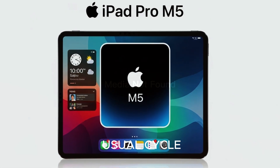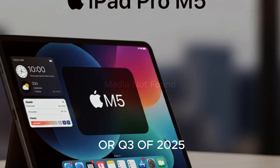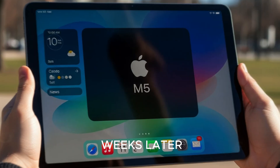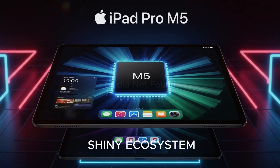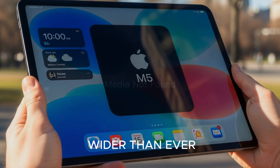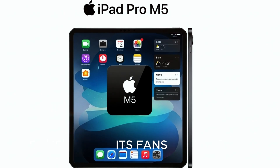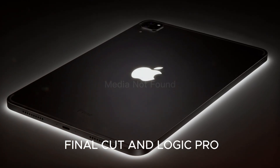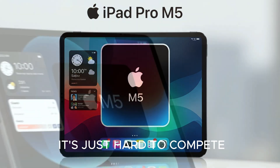As for release timing, based on Apple's usual cycle, the iPad Pro M5 should land in Q2 or Q3 of 2025. Pre-orders will probably open right after the announcement, with shipping a few weeks later, and it'll likely line up with the next MacBook and iPhone refresh — because Apple loves to keep us all in that shiny ecosystem. So where does this leave Apple compared to rivals? Honestly, the gap is wider than ever. Samsung's Galaxy tabs are great, Microsoft's Surface line has its fans, but Apple's Silicon advantage, exclusive Pro apps like Final Cut and Logic Pro, and its seamless integration with iPhone, Mac, and Apple Watch — it's just hard to compete.